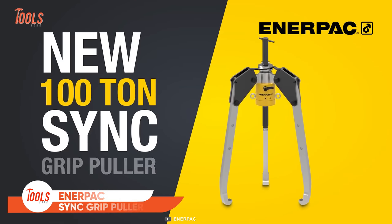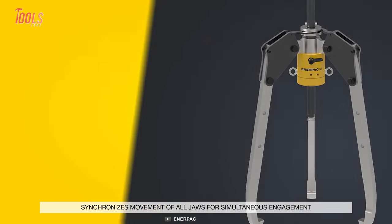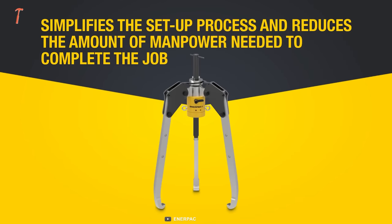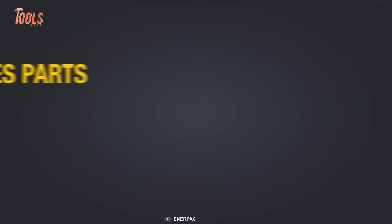Next is the Interpac Sync Grip Puller, a controlled solution to tackle a wide variety of tasks during any maintenance project. It provides the largest reach, greater spread, and more Sync Grip Puller line capacity. No matter how tough the project is, this 100-ton puller provides simple and synchronous movement for the job.